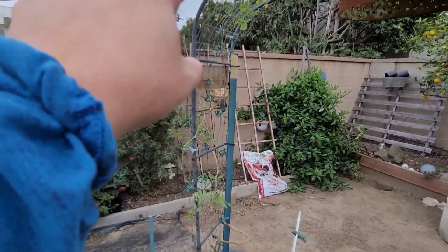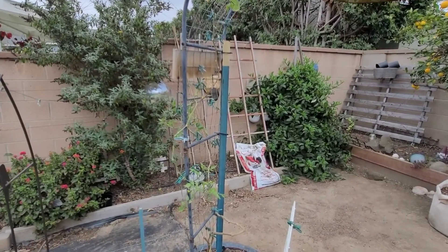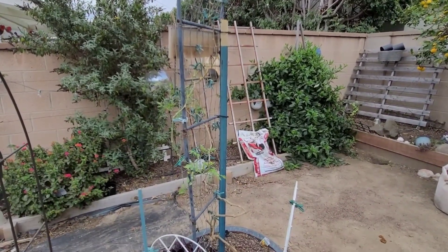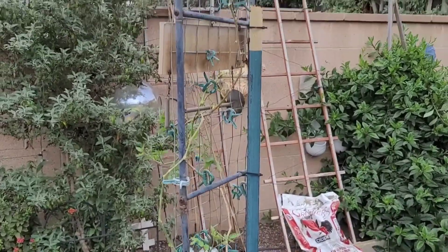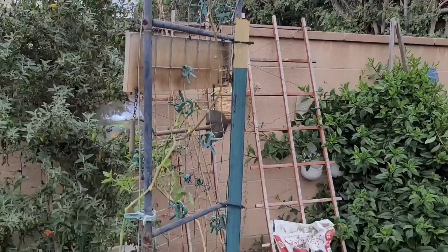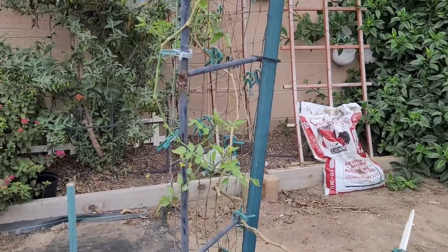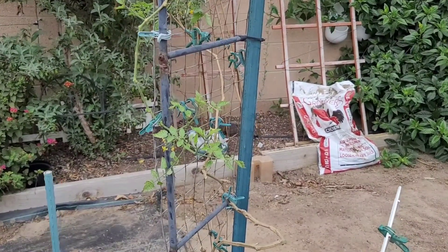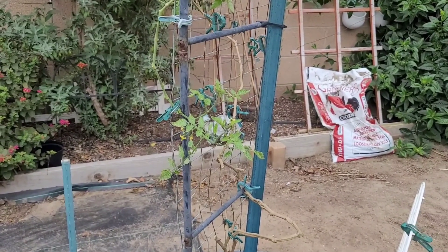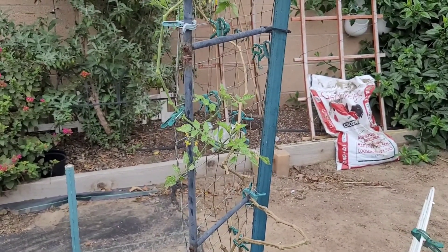I have a tomato plant right here — this is a Sun Gold tomato that overwintered. It had spider mites really bad, so I trimmed it up really good a few days ago and treated it for spider mites. Hopefully I can get it to produce some tomatoes. It has produced a little bit over the winter here and there, not a whole lot, probably because it's been so cold.